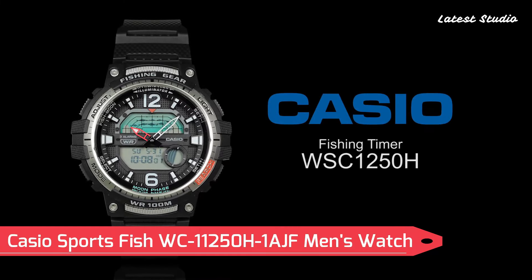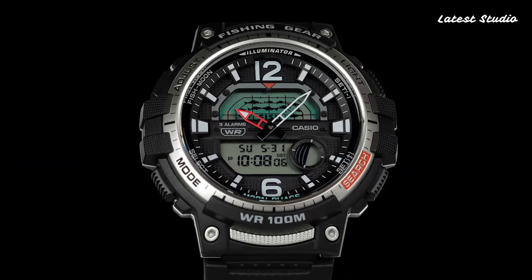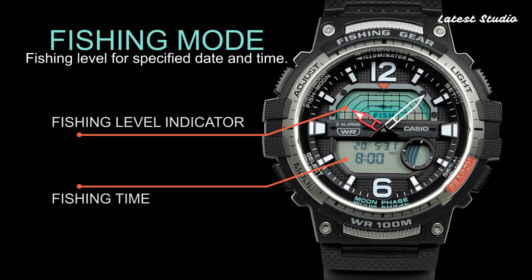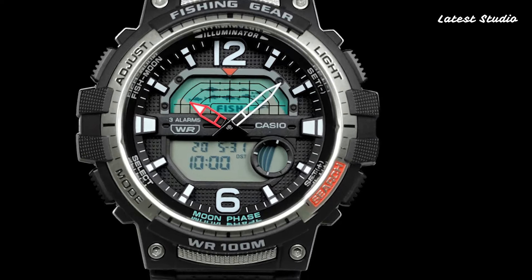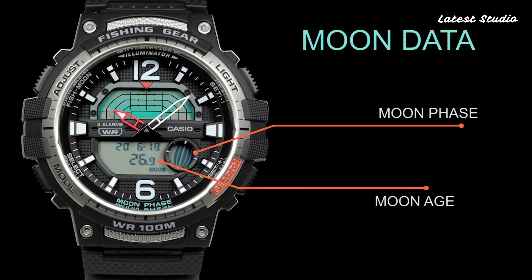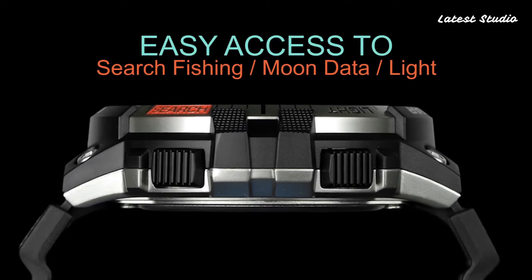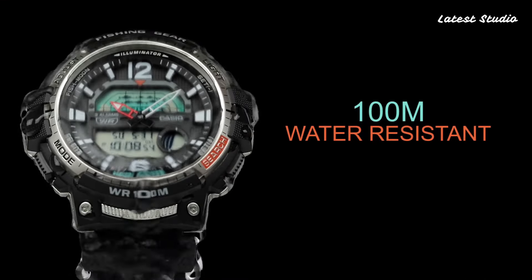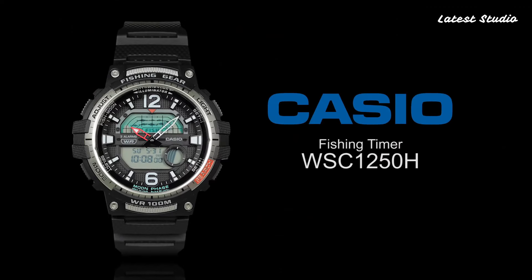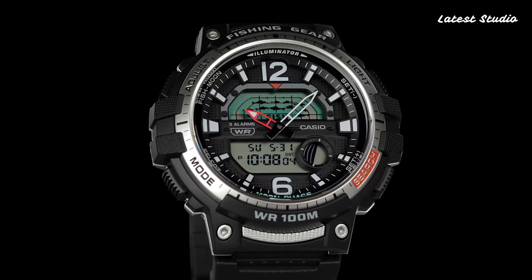Number 6: Casio Sports Fish WC 11250H1 AJF Men's Watch. With a Japanese quartz movement in 5,627 caliber, this Casio watch features a polymer case of round shape. The case dimensions are 47.9 mm in diameter and 14 mm in thickness. The analog digital display, along with polymer glass, ensures durability.